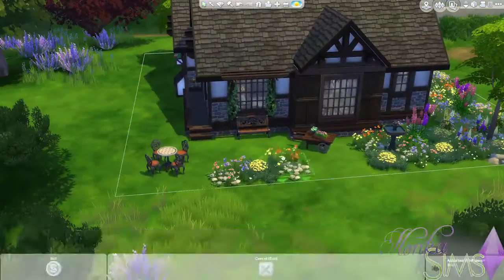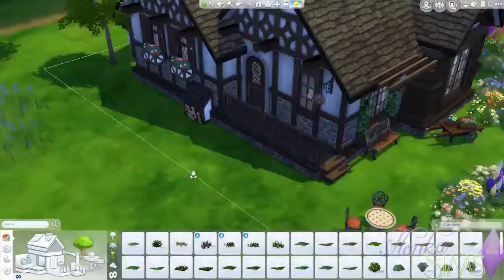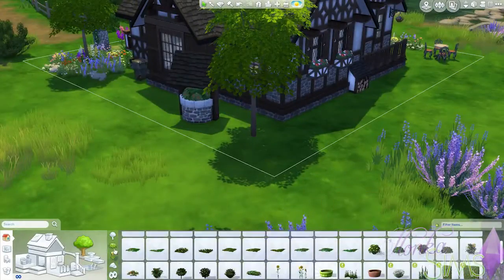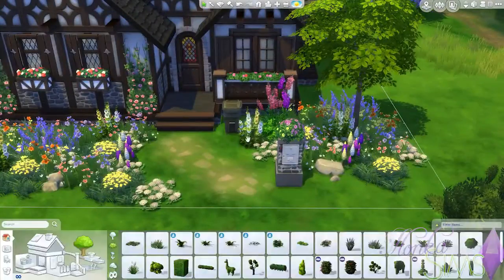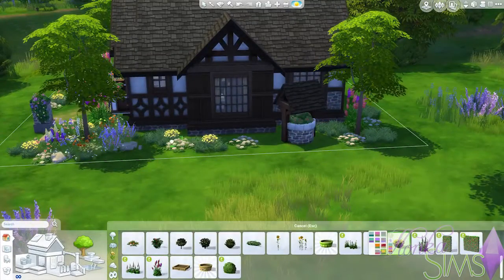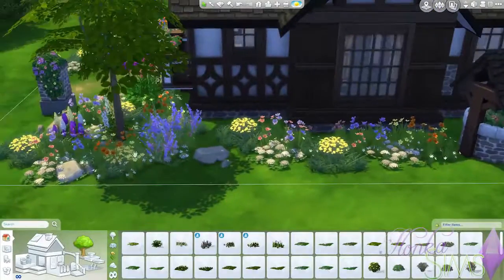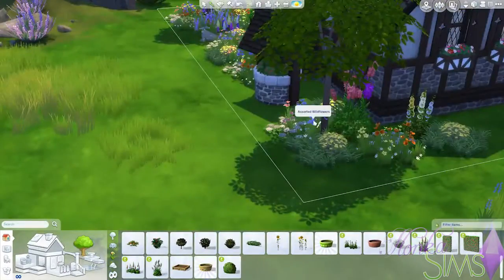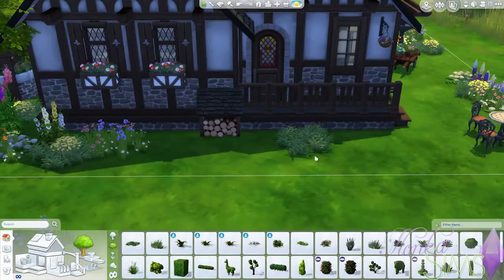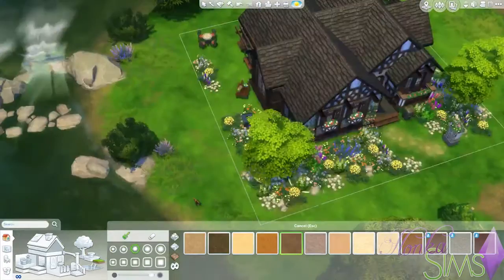I usually don't put this many flowers in, because it can look very much like you have a very overgrown garden — which it does look like a little bit. But it fits very well with this style of house. Putting in some of the last flowers and of course some terrain painting — you cannot forget to put some sand around natural flowers. And there we go.